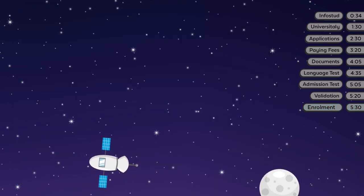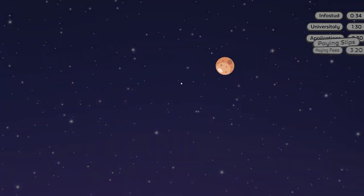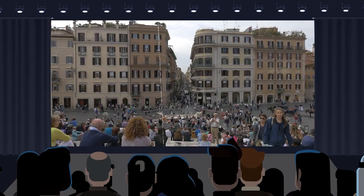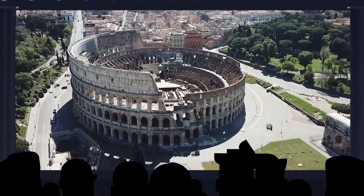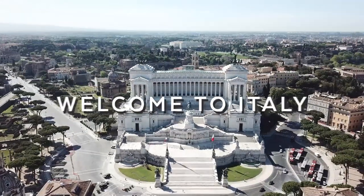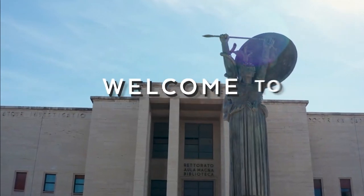And now that all the paperwork is finally done, get ready to join the largest university in Europe. And remember, you will live in one of the most vibrant and fascinating cities in the world — Rome. Welcome to Italy. Welcome to Rome. Welcome to Sapienza.